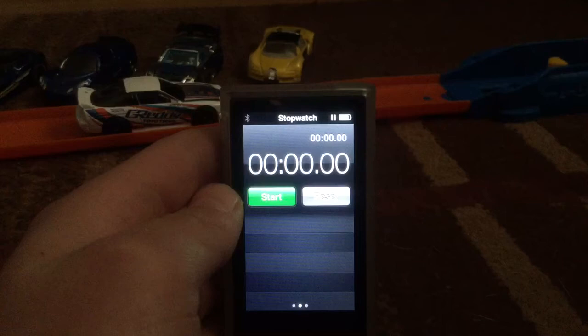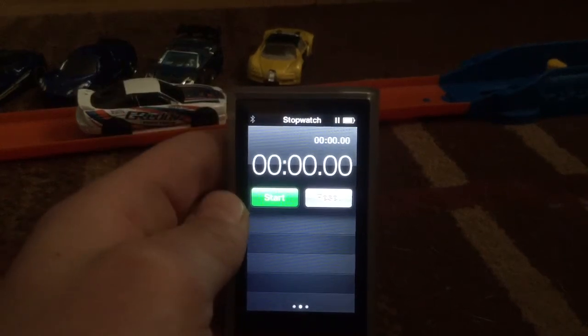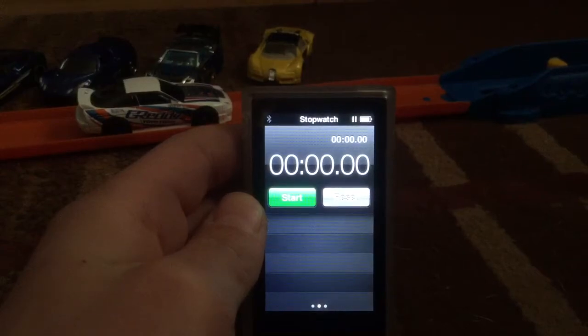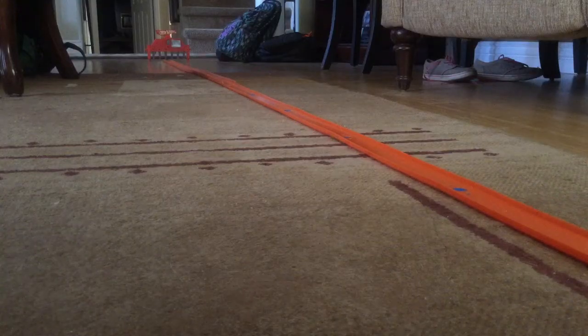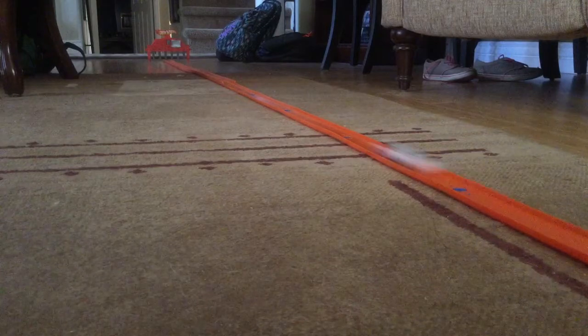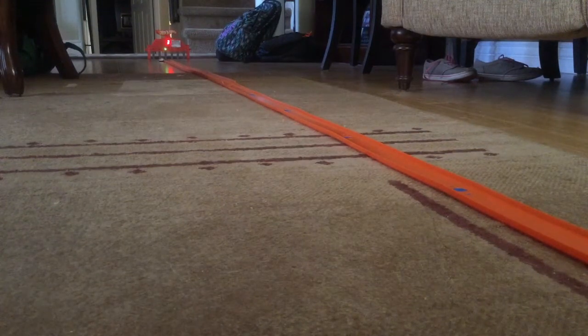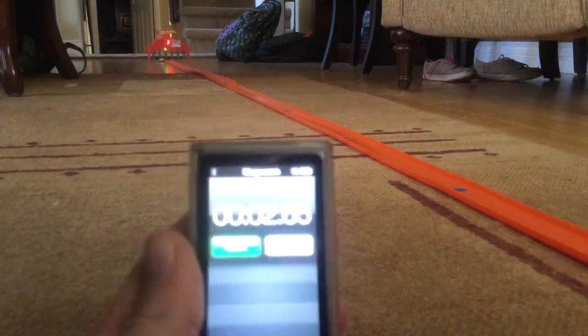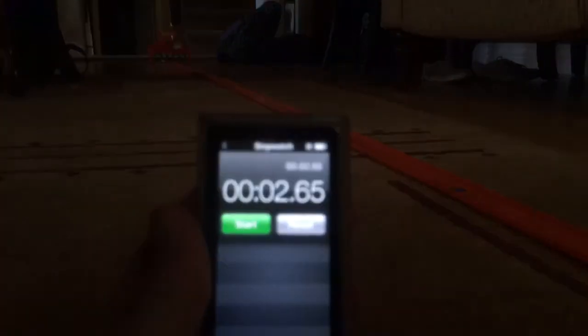Alright, I got my timer ready. So the Challenger — the Nissan, who is the Challenger, he's not a Dodge Challenger — he's going to go first. He's in the launcher, the timer's ready. 3, 2, 1, go! His time is 2.65.